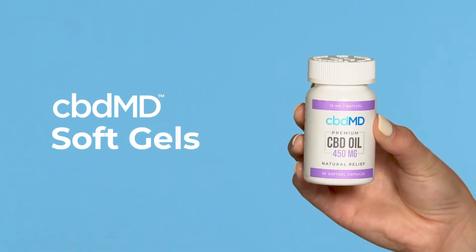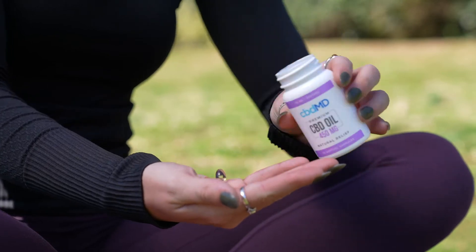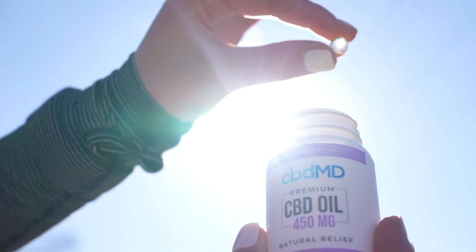Introducing CBDMD Soft Gels, a convenient, pre-measured, and easy-to-swallow delivery method for anyone who wishes to experience the full-body benefits of CBD.